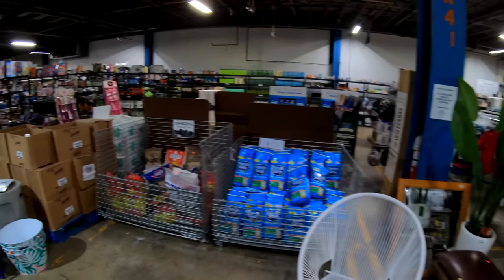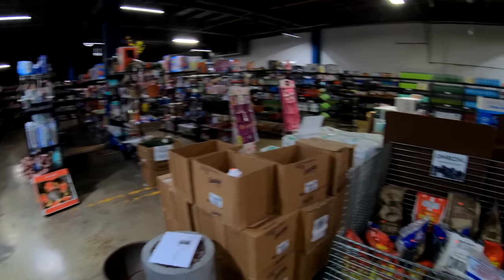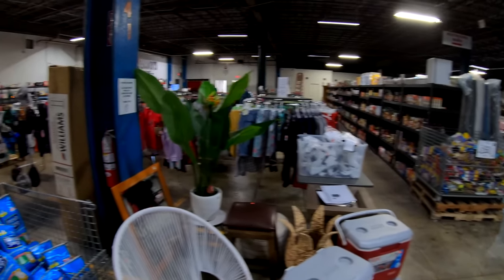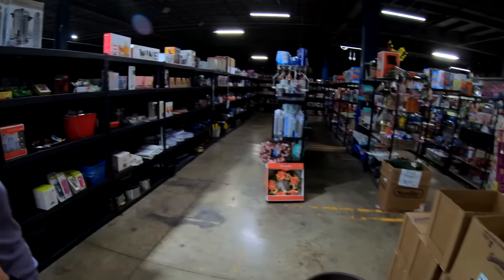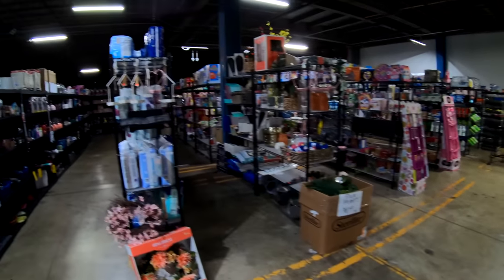Here we are in Barton's front retail area where they sell lots of items. They do break down some pallets and sell some stuff. I've bought many things here — actually the luggage we use whenever we travel on the airplane, the carry-on luggage, I actually bought from here for like an insane price.